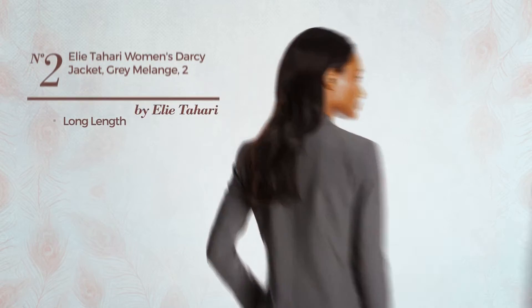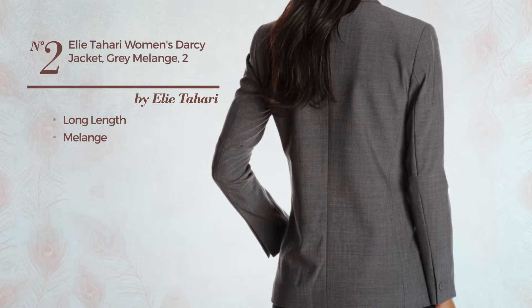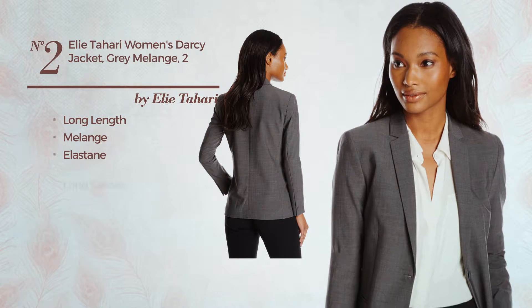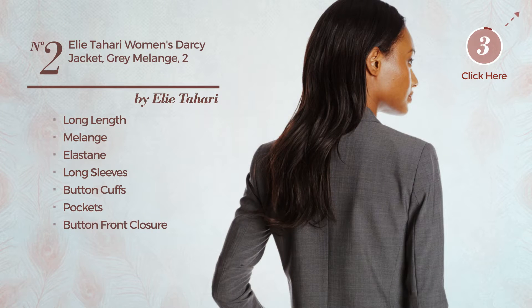Number 2. A long-length jacket featuring a melange design. Crafted from elastane, this jacket includes long sleeves, button cuffs, pockets, and button front closure. Available just in gray color.